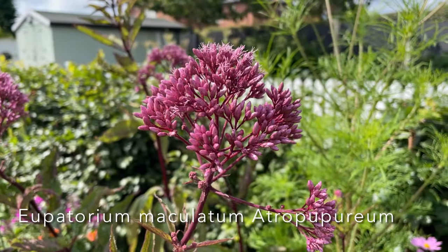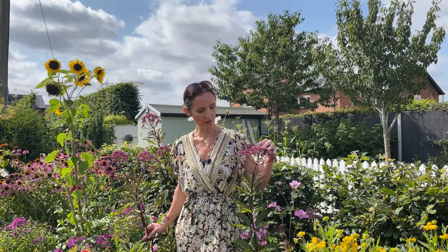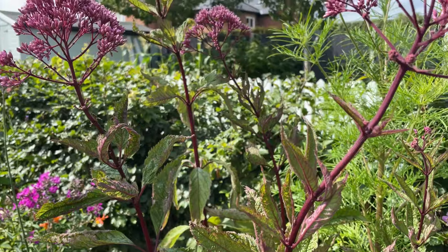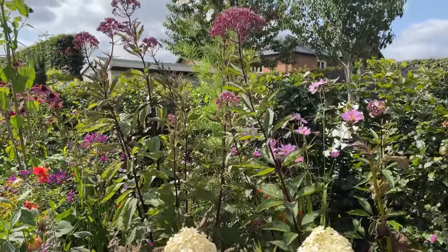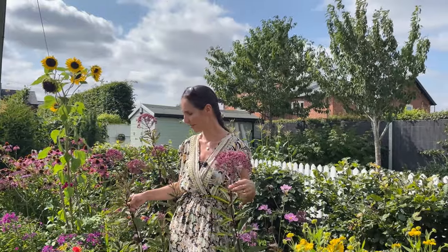Second on my list is Eupatorium maculatum atropurpureum. It's a really easy to grow perennial — very unfussy, doesn't really mind its conditions. It does like sun or part shade; it's growing in full sun here. It grows to about one and a half metres in height, just up to my shoulder. It's got a very attractive purple stem with purple-veined leaves, which look quite attractive in themselves. Then the flower head has this lovely dark purple colour which turns fluffy as the season goes on. It looks great back of border — here we've got it with hydrangea limelight and the colours look really good. It also looks quite good with yellows and other colours, and with the echinacea behind it.